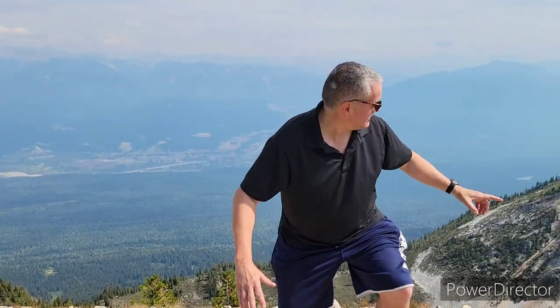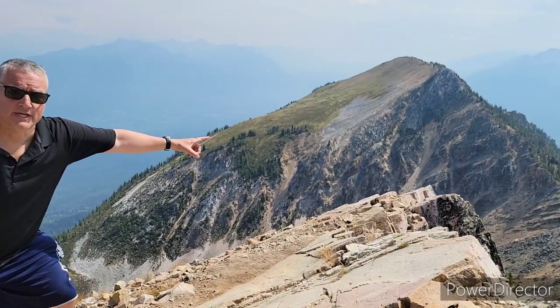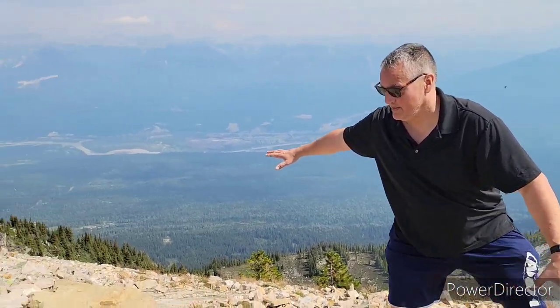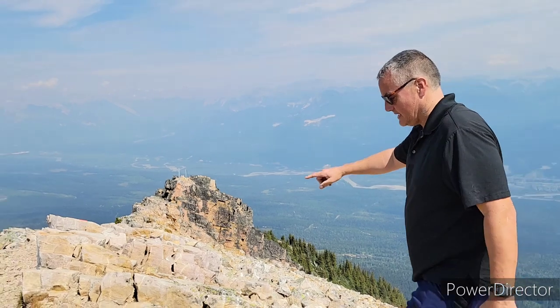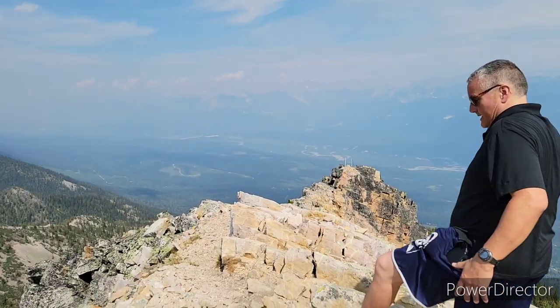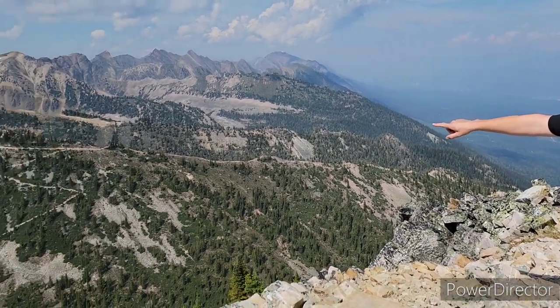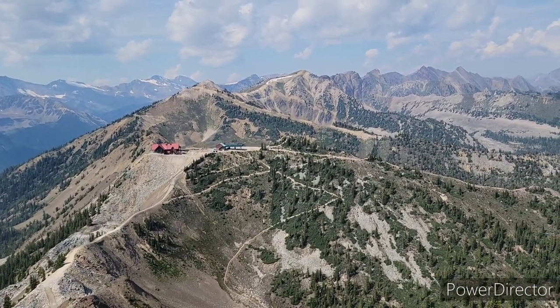Look at this over here — very nice, don't slip on the mountain. In the distance here you've got the town of Golden. Over this way, in the distance, you can see the platform where we started off — that's where the gondola stops and starts over there.